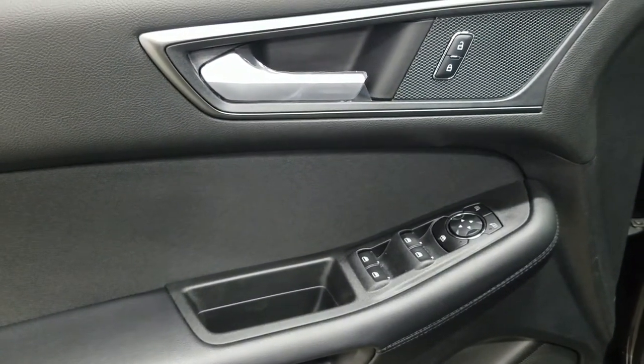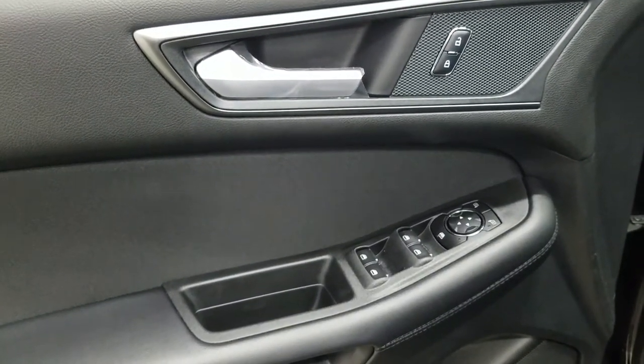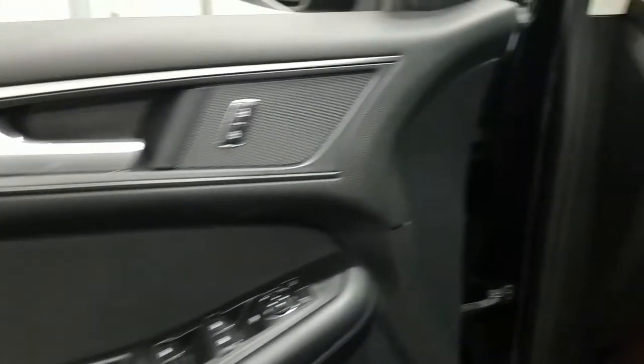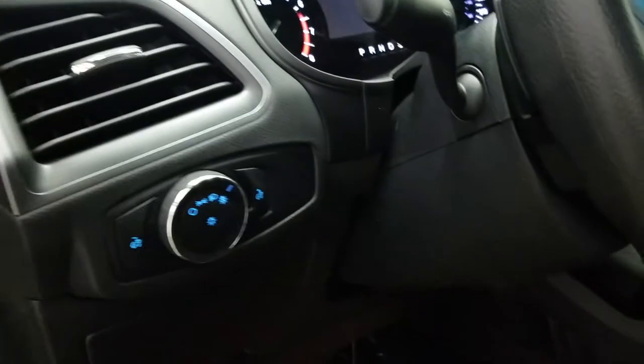Inside we have a black interior that offers power windows, power locks, and power mirrors. We have door speakers and door storage, carpeted flooring, and a set of automatic headlamps.